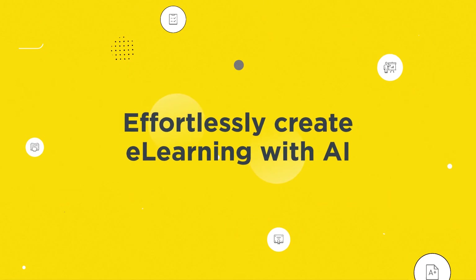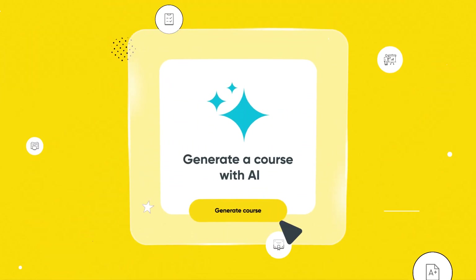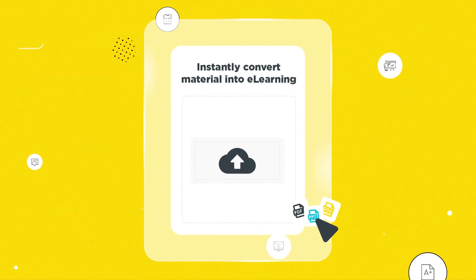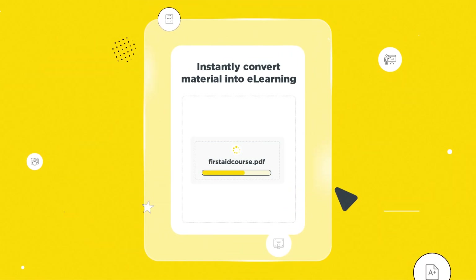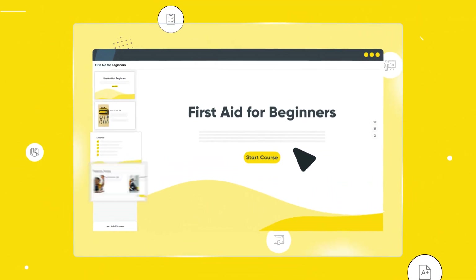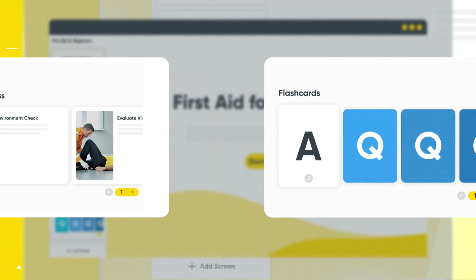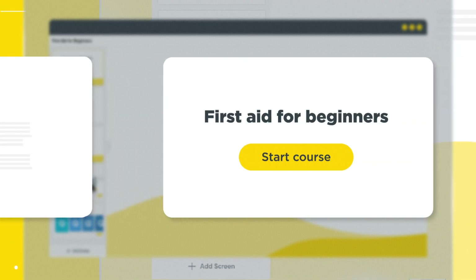Create professional e-learning content in minutes. Just tell us what you need with a single prompt or drag and drop existing content. Watch your courses come to life and be transformed into pre-reading, quizzes, flashcards, micro-learning and so much more.